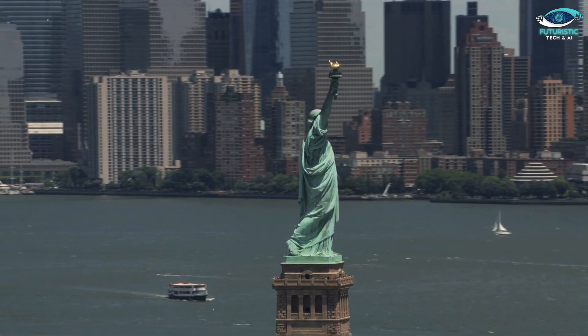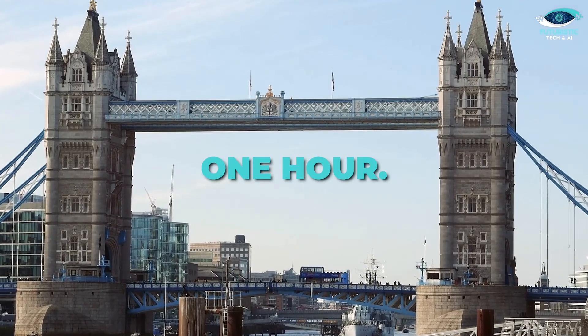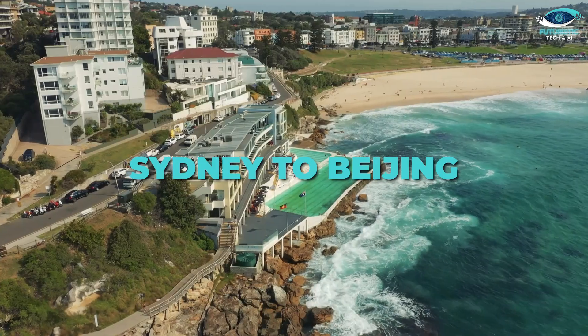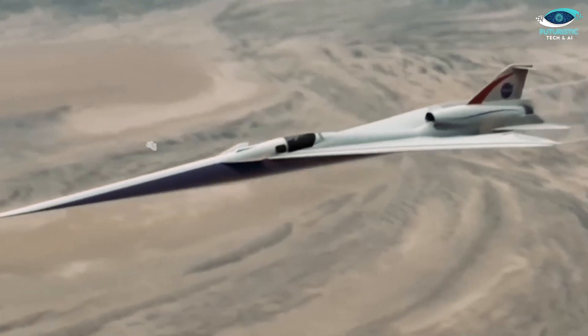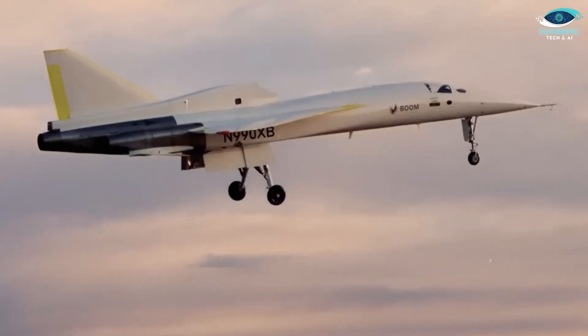Let's talk about the real-world implications of Mach 6. At this speed, distances that once seemed insurmountable shrink dramatically: New York to London, seven hours reduced to under one hour; Los Angeles to Tokyo, 11 hours reduced to less than two hours; Sydney to Beijing, 12 hours down to approximately two hours. Hypersonic travel isn't just about saving time — it's about rethinking the possibilities of business, tourism, and even international diplomacy.